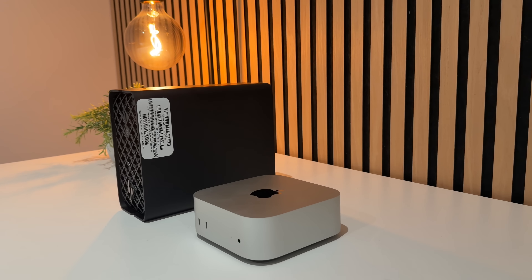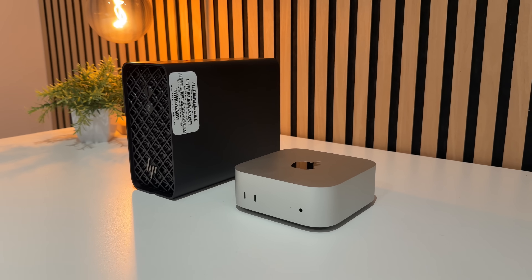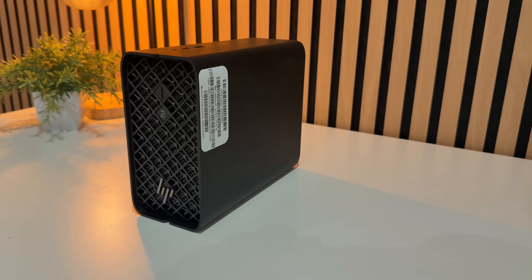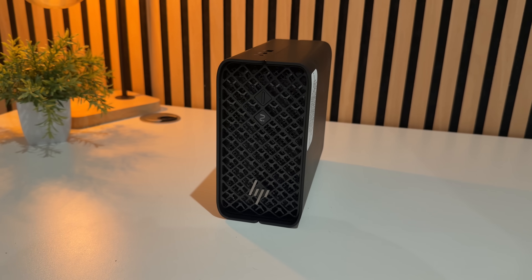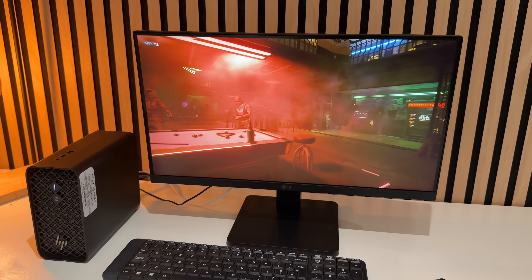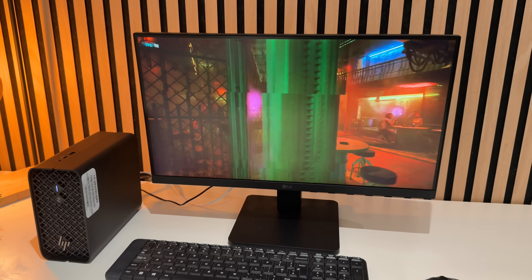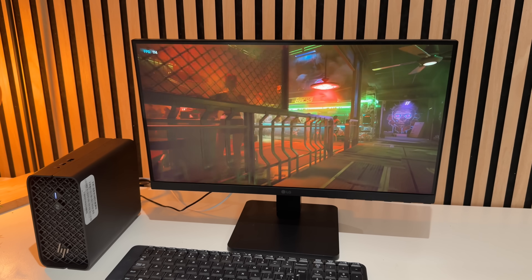It's a battle of the CPUs and mini PCs today. On one side is the HP Z2 Mini G1a running the AMD Ryzen AI Max Plus Pro 395 with 64 gigabytes of RAM, a two terabyte SSD, and Radeon 8060s graphics — all for just under $2,300. This is one of the most powerful mobile chips made by AMD right now.